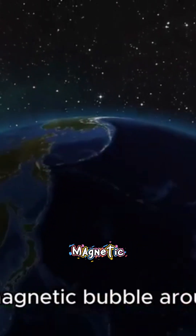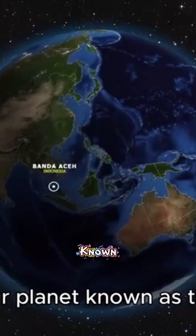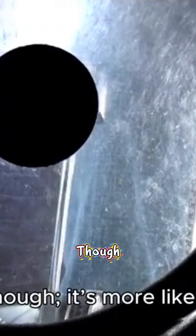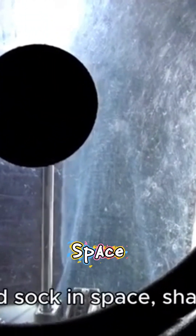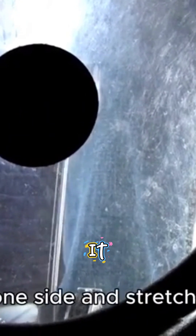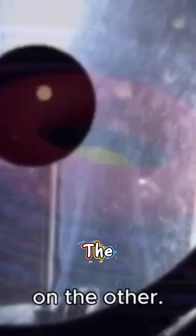This spinning metal forms a magnetic bubble around our planet known as the magnetosphere. It's not a perfect sphere, though — it's more like a windsock in space, shaped by the solar wind, a stream of charged particles from the sun that compresses it on one side and stretches it on the other.